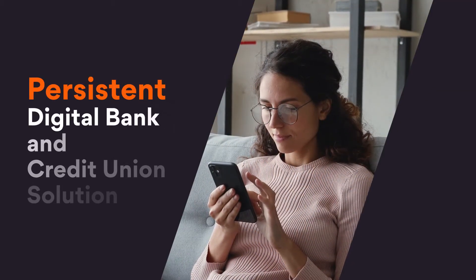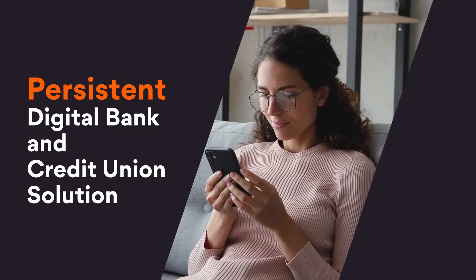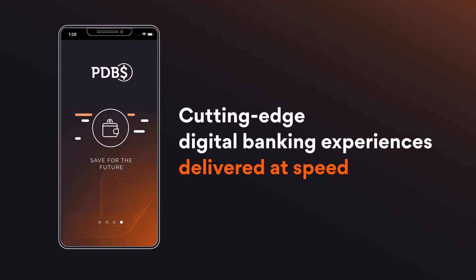The Persistent digital bank and credit union solution brings you a powerful new way to transform your digital customer experience. Our cloud-based solution will help you rapidly deliver cutting-edge digital experiences that your customers will love.